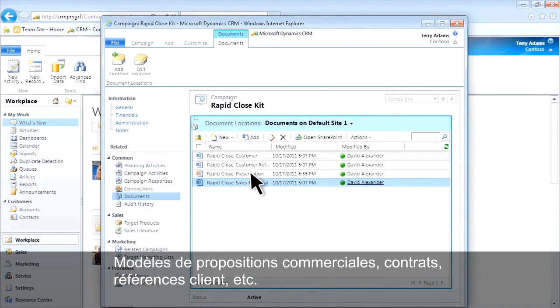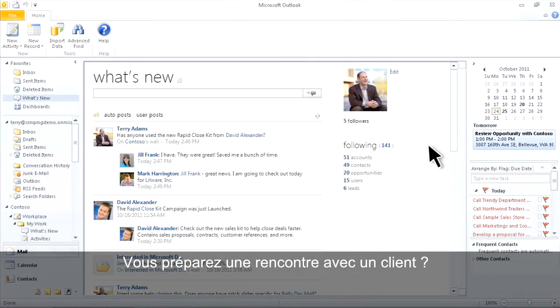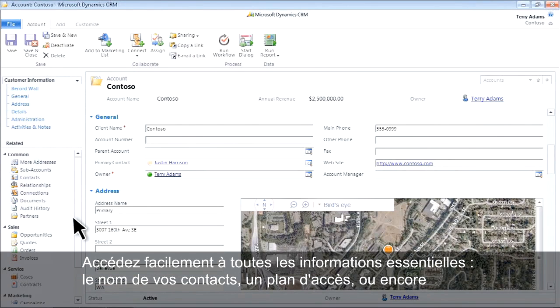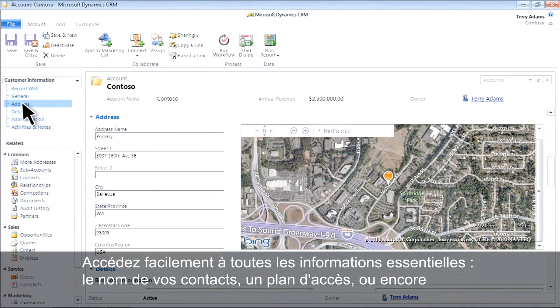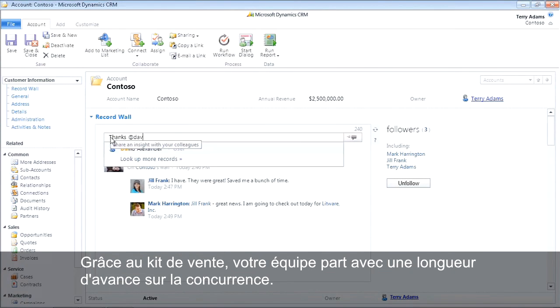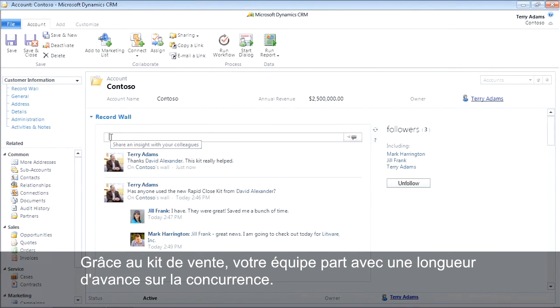Sales proposals, contracts, customer references, and more. When you're preparing for an upcoming customer meeting, it's easy to access key account information like contacts, a map of their location, or the account activity wall. The team can use the sales kit to get a head start on this opportunity.